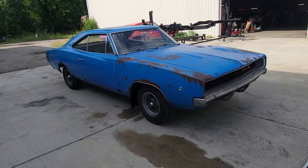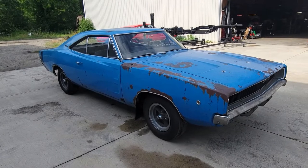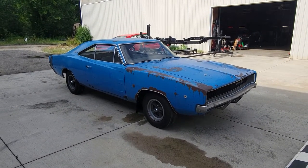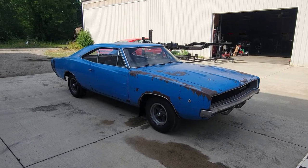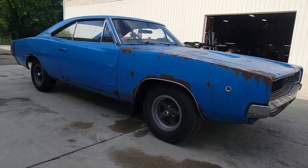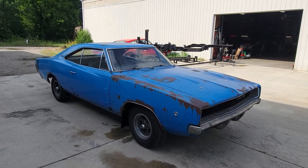Still debating on what to do with it. What we'd like to do is build a resto mod out for a customer, because we love doing that with these B-bodies — doing a Hellcat swap, a 6-4 swap, or LS swap, whatever you want to do. Or we'll sell it, or we'll restore it, we don't really know yet. We had to go get it, we couldn't pass it up. We saw some pictures of it and said wow, that's a really clean car. So drove out of state, picked it up, and brought it back to our property here at Cleveland Power Performance.